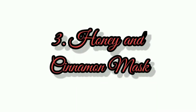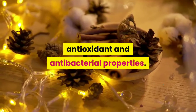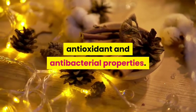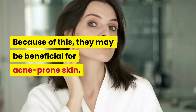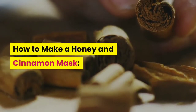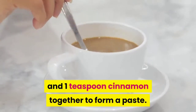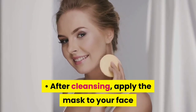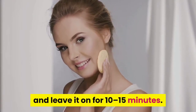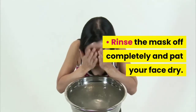Number 3: Honey and Cinnamon Mask. Honey and cinnamon have anti-inflammatory, antioxidant and antibacterial properties, so they may be beneficial for acne-prone skin. To make the mask, mix 2 tablespoons honey and 1 teaspoon cinnamon together to form a paste. After cleansing, apply the mask to your face and leave it on for 10 to 15 minutes. Rinse the mask off completely and pat your face dry.